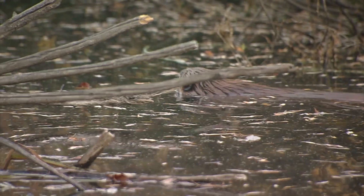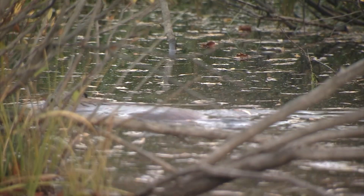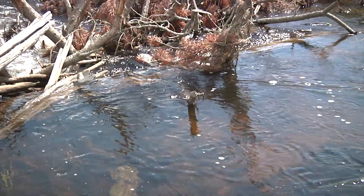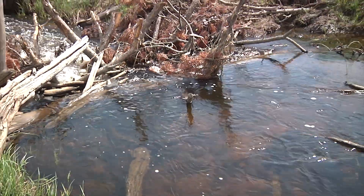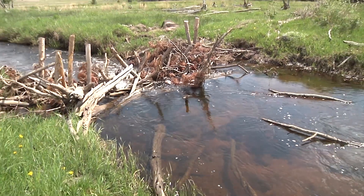But sometimes beaver aren't eager to inhabit an area being restored, or they've left that area completely. And that's where these come in — beaver dam analogs, or BDAs, are man-made structures that mimic the function of a natural beaver dam.